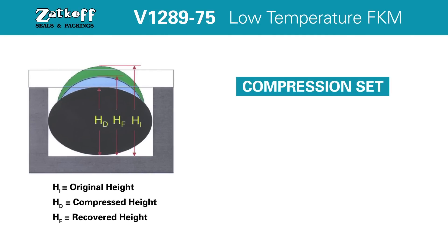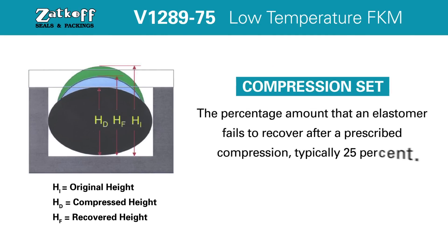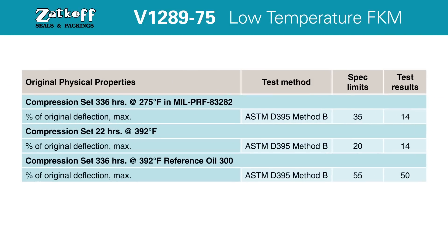Compression set is defined as the percentage amount that an elastomer fails to recover after a prescribed compression, typically 25 percent. Compound V1289-75 has a loss of deflection of 14 percent after being compressed in hot air of 392 degrees Fahrenheit for 22 hours.